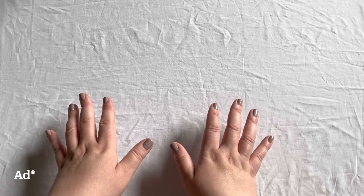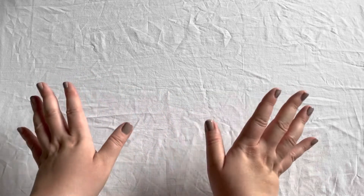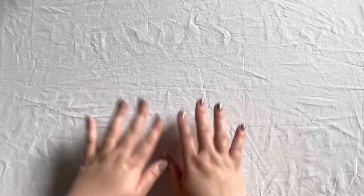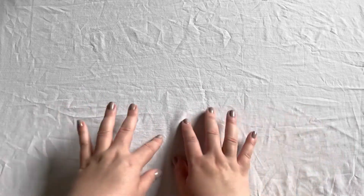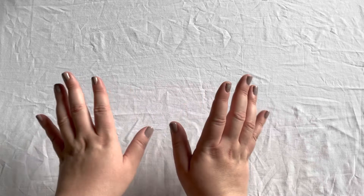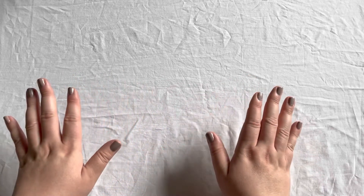Hello and welcome to another video of mine. This time I'm trying this camera setup — let me know if you like it or don't like it. Please ignore the wrinkliness of this; I need to iron this, but I don't have too much daylight left so I am trying to film this video.